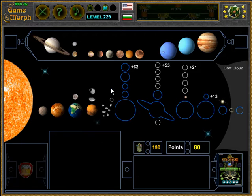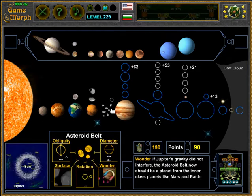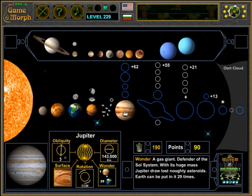The fifth planet, excluding the asteroid belt, is Jupiter. It is a gas giant and is the biggest planet in the solar system. Gas giants are mainly composed of gases, and only the core consists of rock or ice.